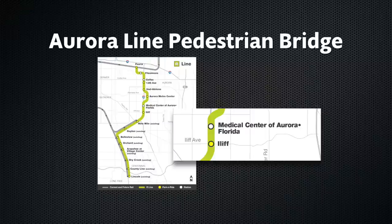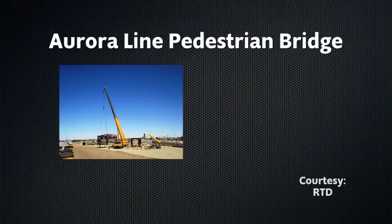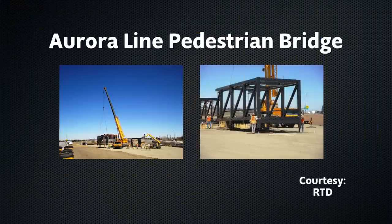The bridge will be installed later this month or in early May. However, it was recently delivered to the area of ILIF and I-225. Crews will assemble it there first.